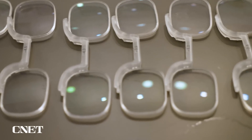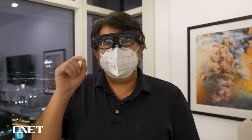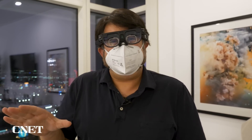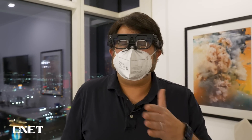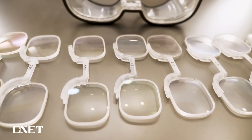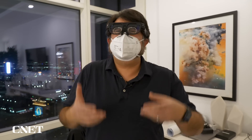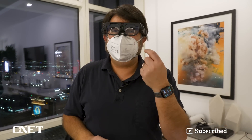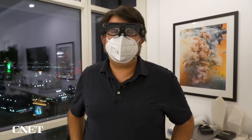As someone who is highly myopic, that freaks me out because I feel like I'm going to get left in the dust. I did get minus 8 inserts put into this, which seemed to work pretty well. It's an interesting question going forward — how do you get prescription inserts to work with all of these things? The point is I was able to put in these inserts and it looks pretty fine, a little bit fuzzy, but that's because I'm actually a minus 8.25.